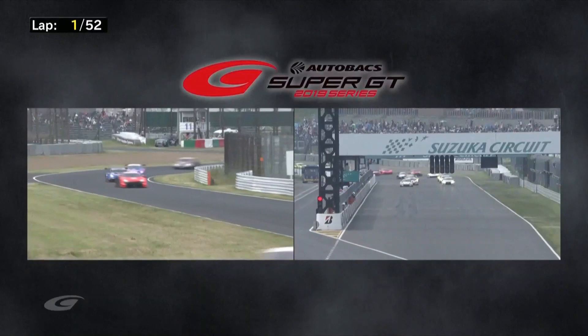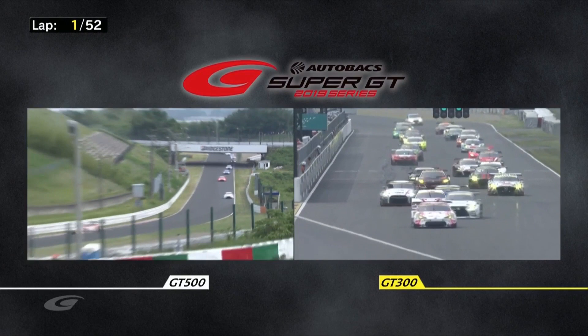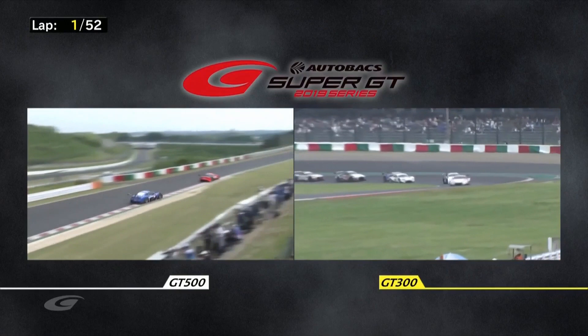Now, here we come. Here is the GT300 field led by Takamitsu Matsui in the Hoppy Toyota. Is he going to get the hole shot down? Nice start there, but that K-Tunes Lexus tucked in behind, swapping position. I was watching to see the GTR further back — I think that was the car that was on pole last time out, looking to go down the inside.